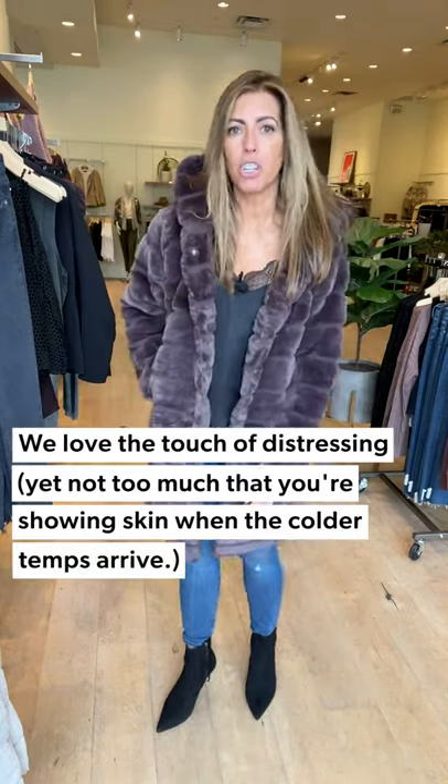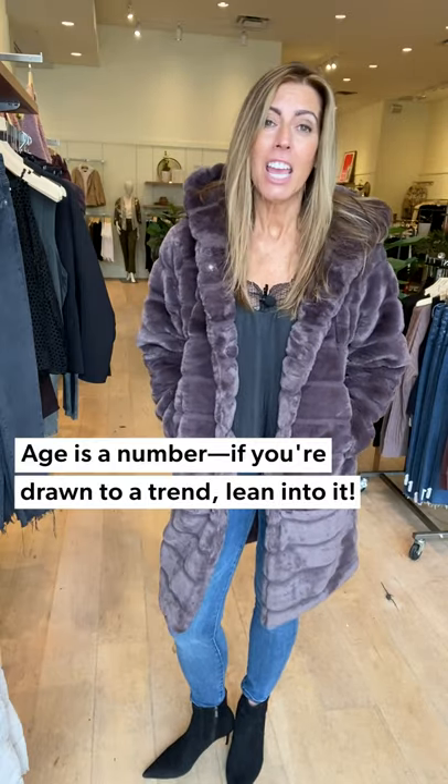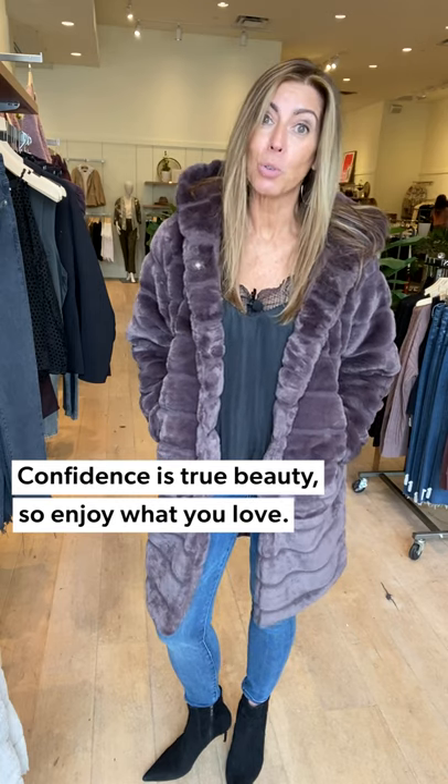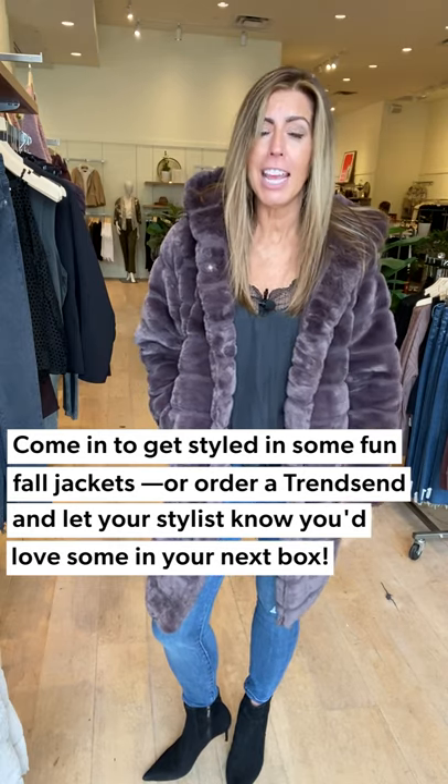I paired it with great Seven jeans with a little bit of distressing — nothing where you're showing skin — and these fun sock-style booties, almost like a sock, so comfortable even though they have a little stiletto heel. Very walkable. It doesn't matter what age you are: if you're drawn to a trend, lean into it. Don't hesitate just because you're 62, 51, 73, or 44. If you love it, enjoy it, wear it, and feel confident — because confidence is the true beauty. Come into our stores and let our stylists help you find a jacket that works for your lifestyle. Thanks for hanging out with me today!